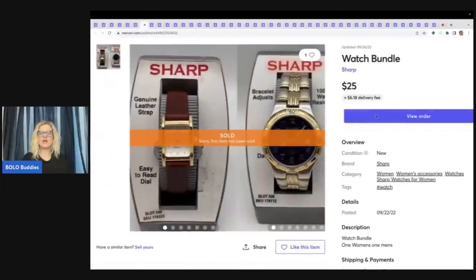These right here I had listed individually. I picked them up at a garage sale for about a buck a piece. Somebody asked me if I would bundle for $25 and I added shipping onto that because I was bundling — so $25 for these two watches.